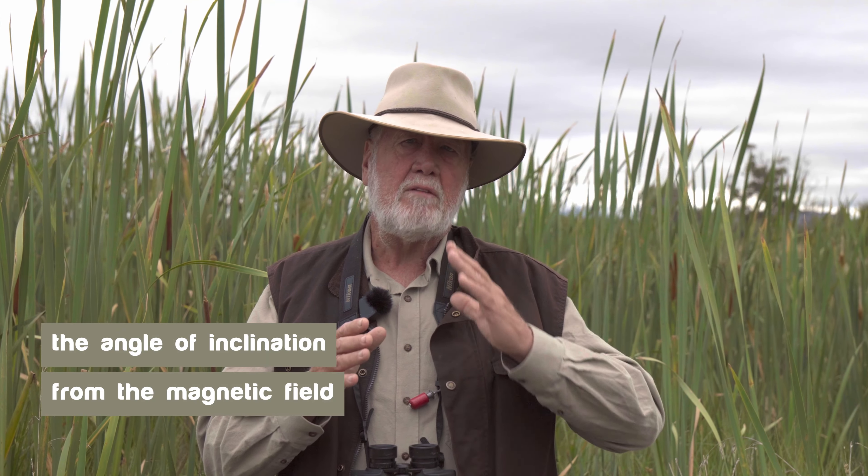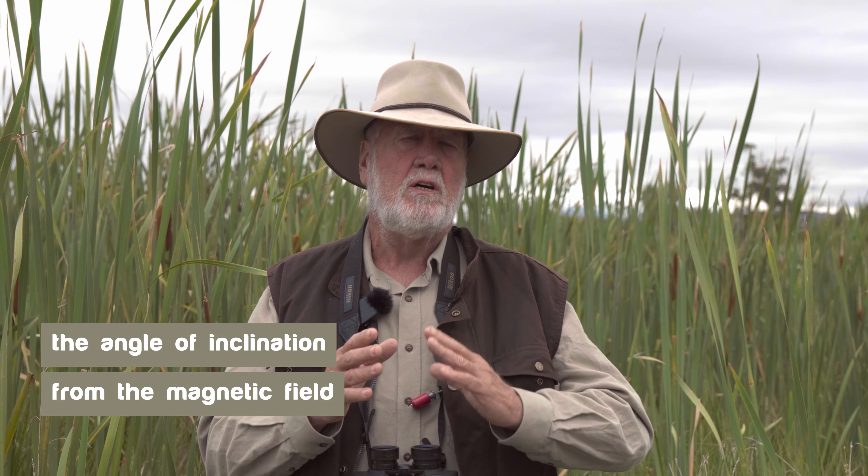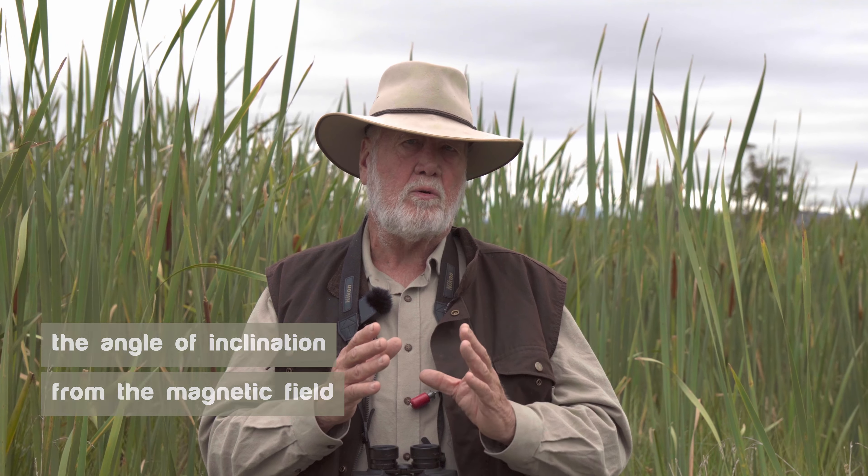In some recent research on the European reed warbler, we've discovered it's the angle of inclination that they can get off the magnetic field that gives them the orientation so precisely and can get them back to specific locations. This way of interpreting the magnetic field within their bodies is a real clue as to how birds can find these locations. How the mechanism works and how they use it in detail is still a matter for much more research.